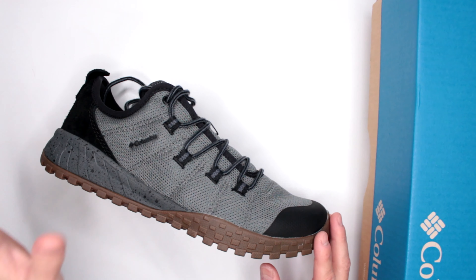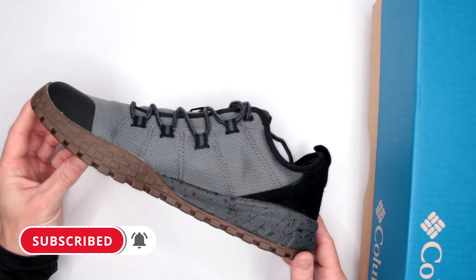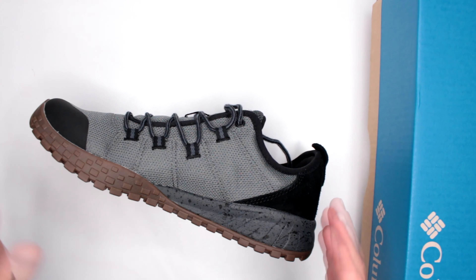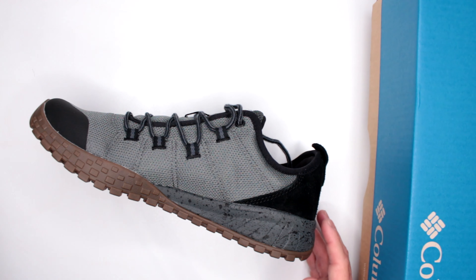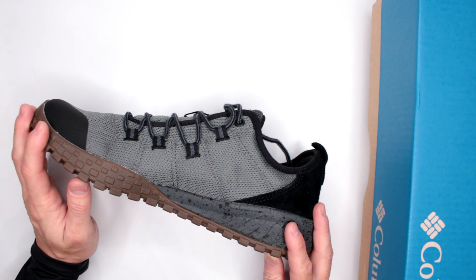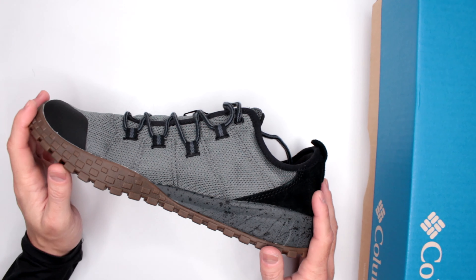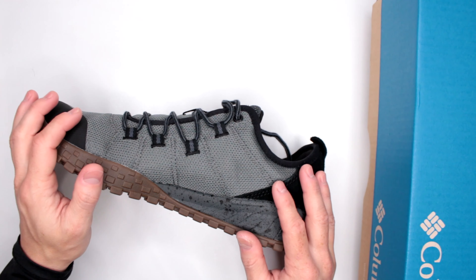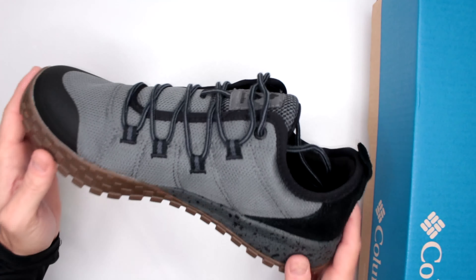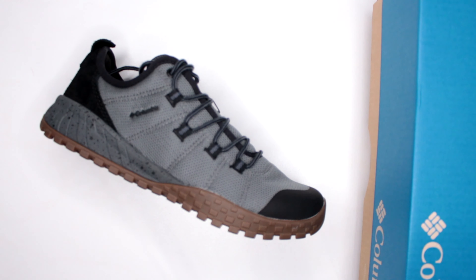If you are really interested in buying these, I recommend sticking around to watch the whole review, because this is not just a regular hiking shoe review. This review is specifically for my ultimate survival shoe section. Basically, if you were involved in some kind of survival situation — maybe you were hiking and something bad happened, somebody started chasing you — and these are the shoes you were wearing, would they be good for your survival or would they get you killed? We make that judgment based on eight different criteria.